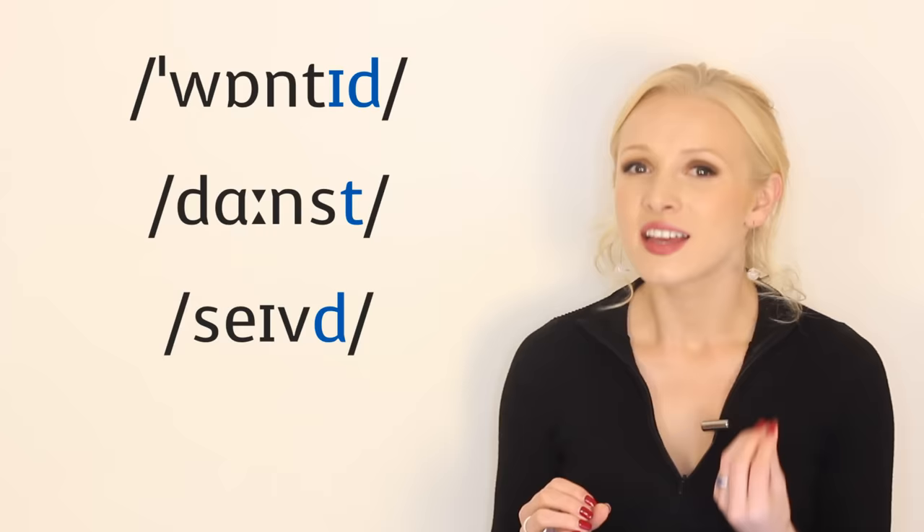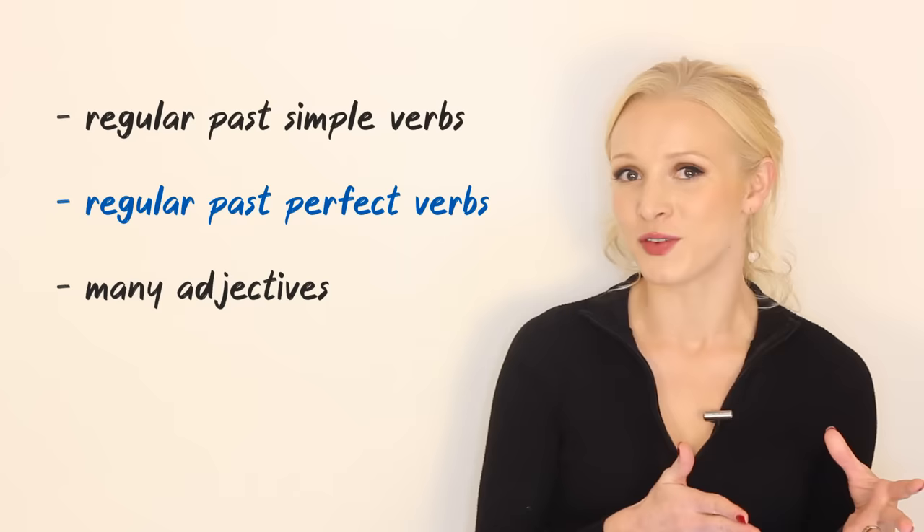We have wanted, danced, and saved. There are three different ways that we pronounce ED at the end of a word, and there are so many words that end with ED. We have the regular past simple verbs, the regular past perfect verbs, and many adjectives. I have a very simple trick to instantly know whether you end the word with 'id', 't', or 'd'.